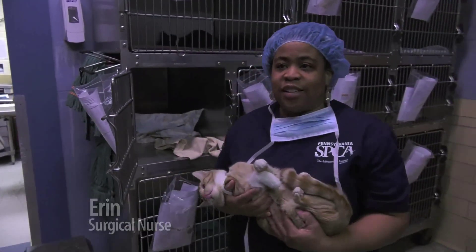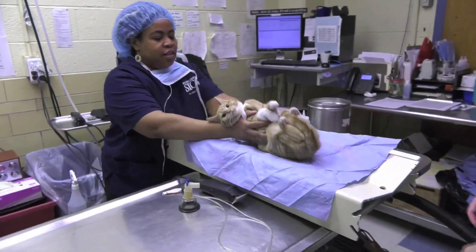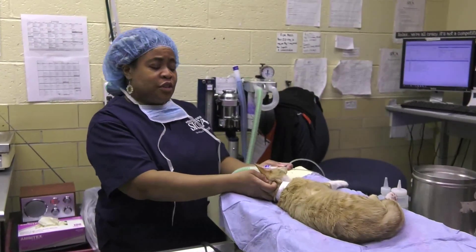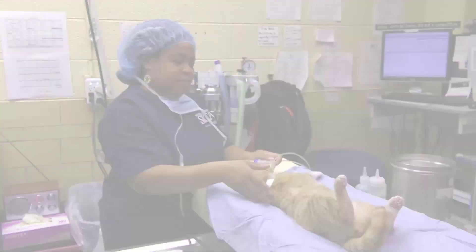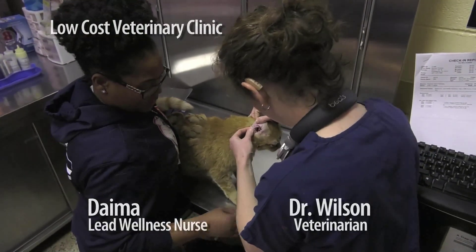She's slightly sedated. The cat's just being sedated for surgery, to be spayed, and I'm just giving her gas to help her go to sleep. His ears are really, really itchy. I took all of his black debris out of there.